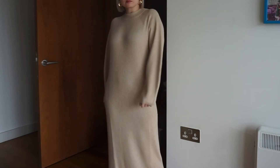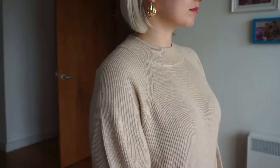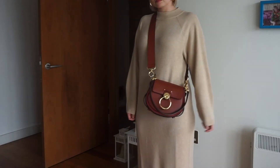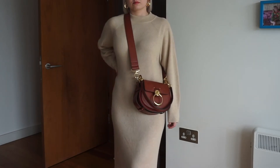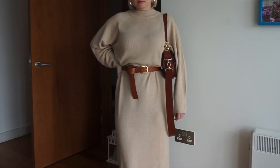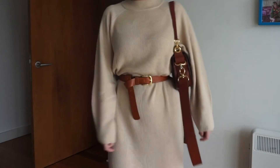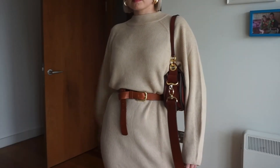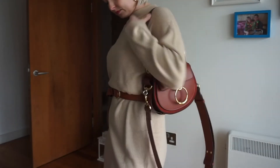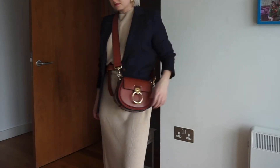I've already worn this dress because I love it so much. I've made a little joke and called this my 'monk dress' because I feel like it makes me look a little bit like a monk, but I think it's a really good staple for autumn/winter. It's a very fine knit but it keeps you nice and warm — not too hot, not too cold. You can style it so many different ways. I'm loving it here styled with a brown belt and brown bag, and here again with a navy blazer.